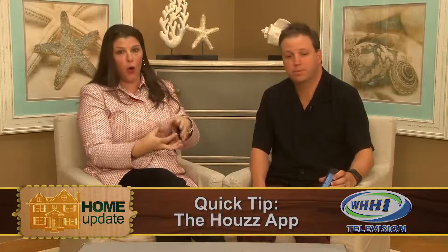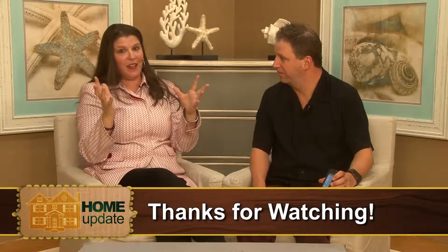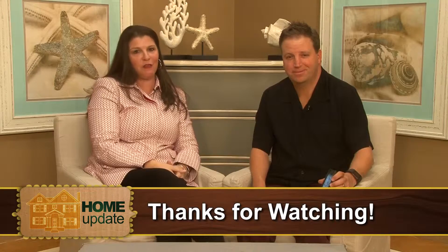It's kind of like Pinterest — it's an idea board, a place where people collaborate and share all kinds of photos and ideas, but really niched into homes and home updates. So if you're a home-update kind of a holic, Houzz is a great spot to go as a resource. Thanks so much — have a great week!